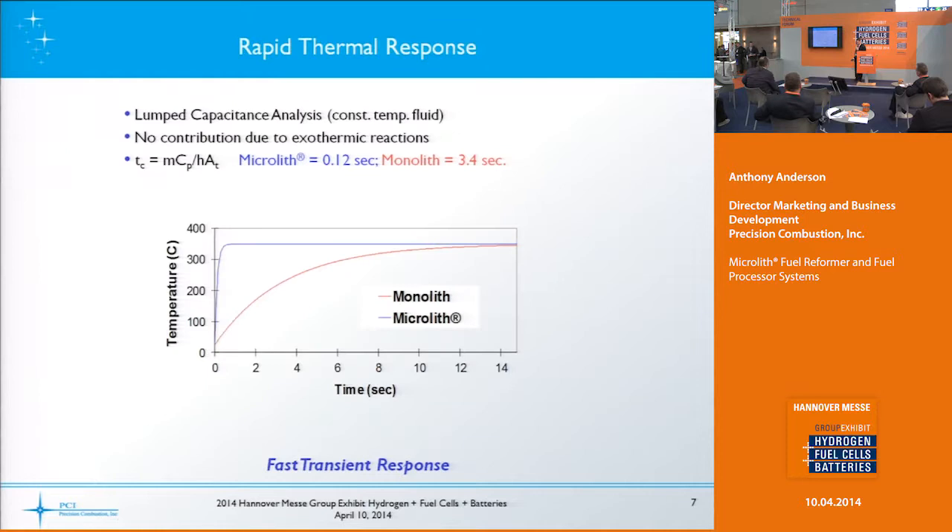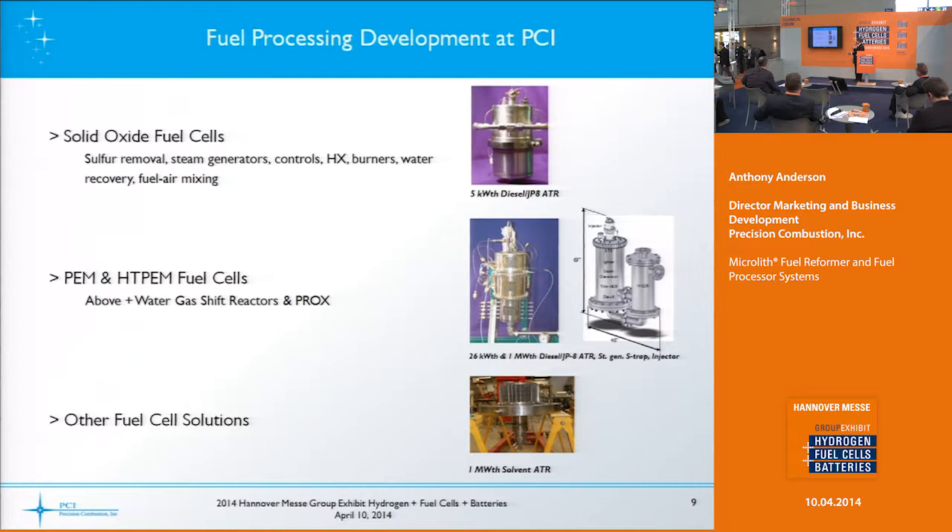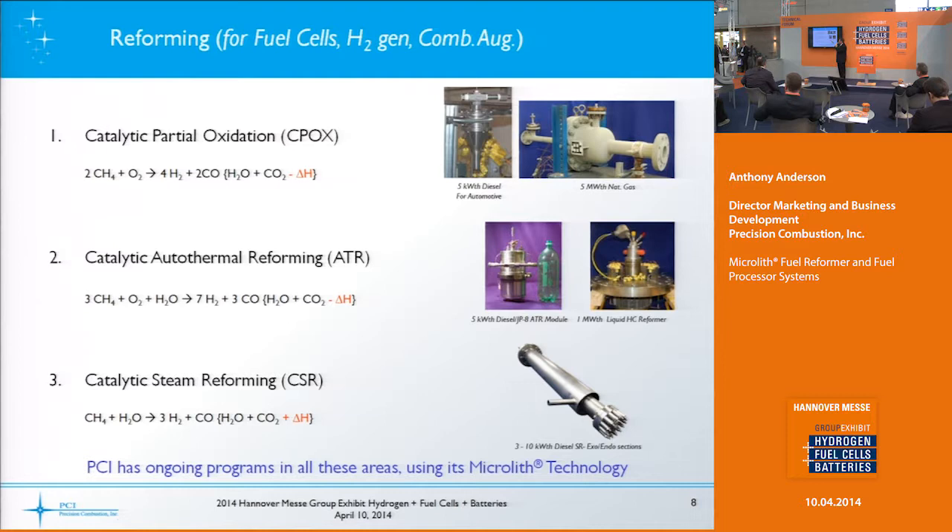We have three different fuel reforming processes that we've developed: catalytic partial oxidation, which is fuel mixed with air; catalytic auto-thermal reforming, which is fuel mixed with air and steam; and catalytic steam reforming — we call it that because we also use a catalyst on the exothermic side or burner side, so in that process you just have fuel and steam.